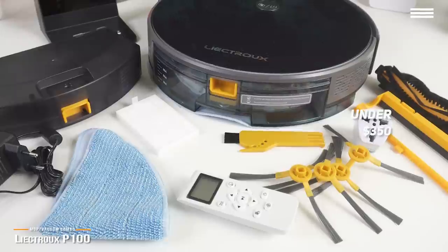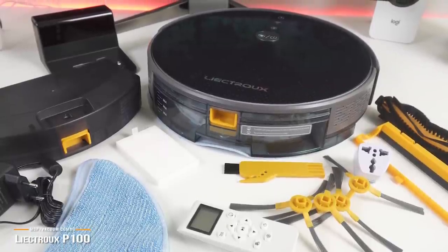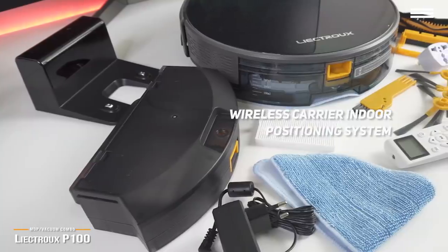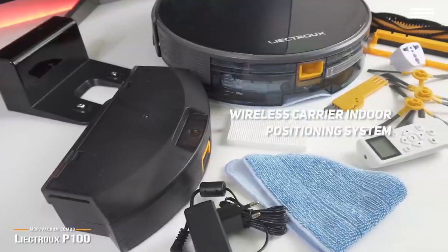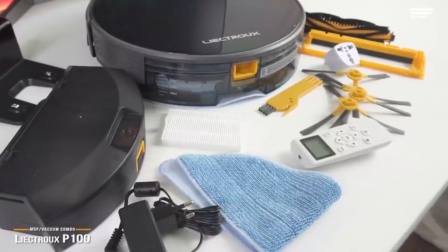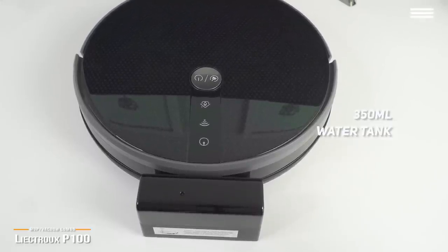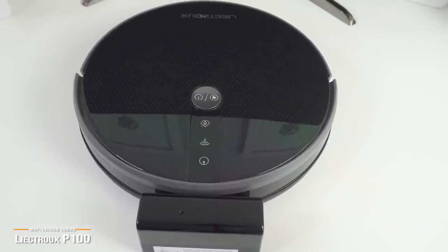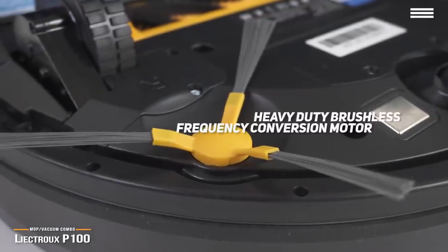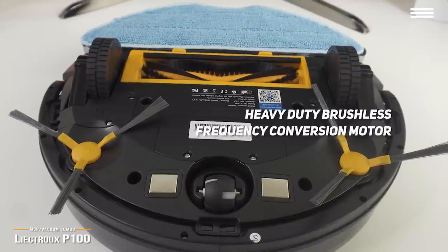The P100 uses 2D map navigation and a bionic algorithm that maps the house and creates a cleaning scheme based on the data it acquires. A wireless carrier indoor positioning system retains this in memory for future cleaning cycles. You can keep track of the P100's efficiency via a smartphone app that gives you a visible cleaning path so you can make adjustments as you see fit. The wet mopping mode is the P100's biggest strength, combining a 350-milliliter water tank with smart control functionality to perform its task with even permeating and deep cleaning. Changing out both the water tank and dustbin is done simply by withdrawing and inserting without having to turn the unit upside down. The P100 features a heavy-duty brushless frequency conversion motor that combines high rotation speed with very strong suction power to do its job without making a lot of noise in the process.